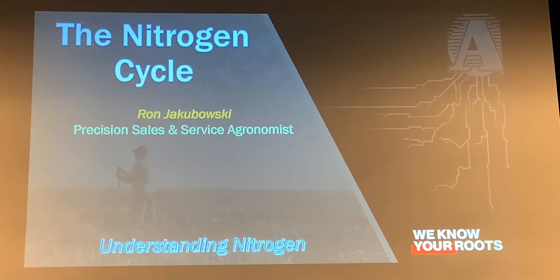Thanks for the introduction. A slow background on me — some of you know me, some of you don't — but I've been with Aurora Co-op for the last two years, and I'm in the Precision department there.